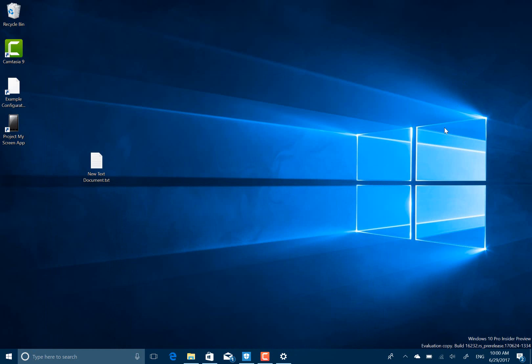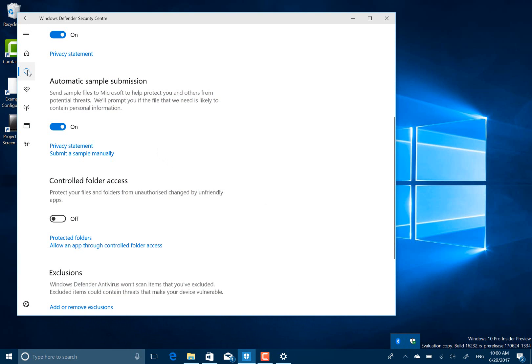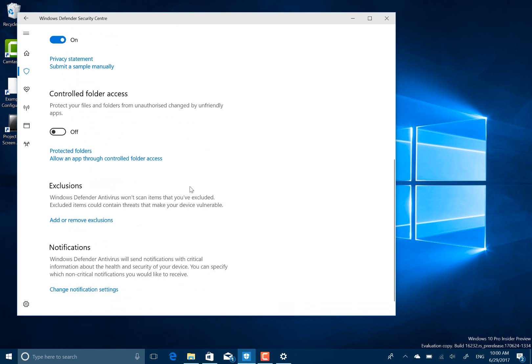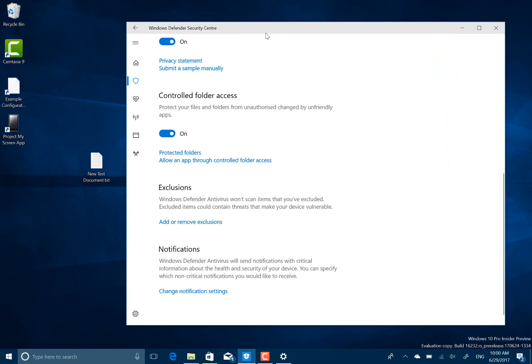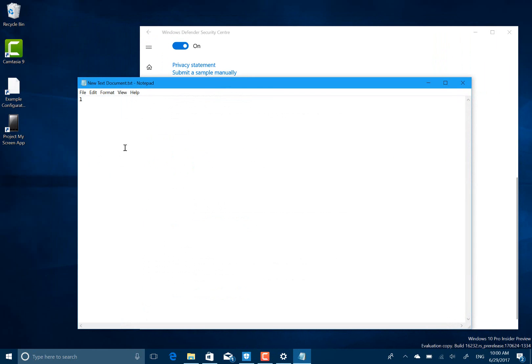A couple of changes that I'm going to look at that are consumer-based ones are up here, and this is a particularly interesting one - controlled access. So what you can do, you can switch that on like that, and applications can't then save to - can't make changes to a folder without permission. So I'll see if I can show you that.